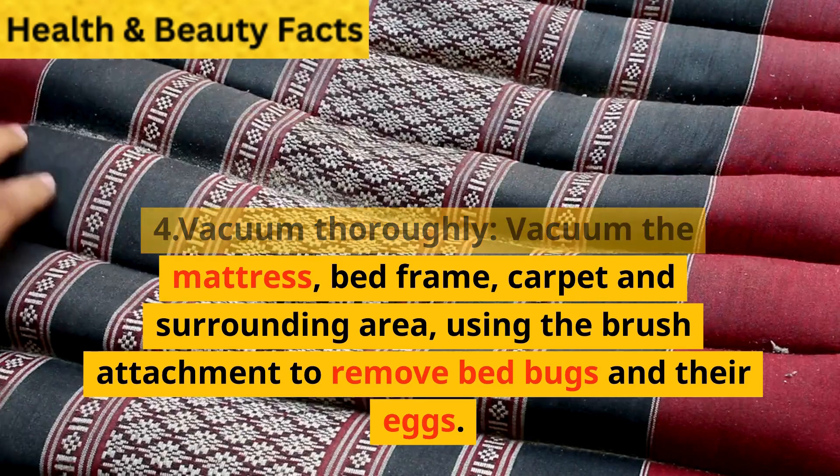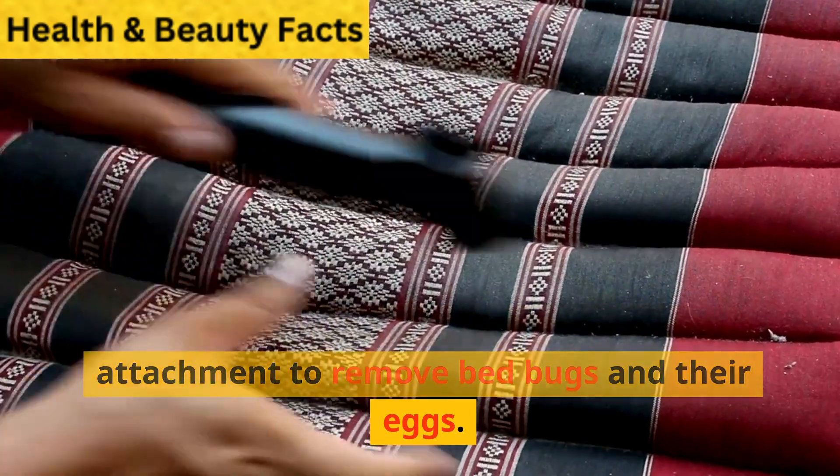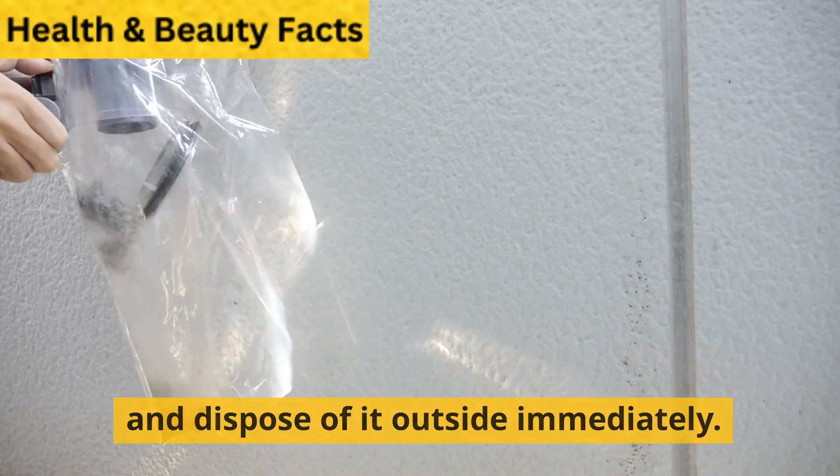Step 4: Vacuum thoroughly. Vacuum the mattress, bed frame, carpet, and surrounding area using the brush attachment to remove bedbugs and their eggs. Place the vacuum bag in a sealed bag and dispose of it outside immediately.